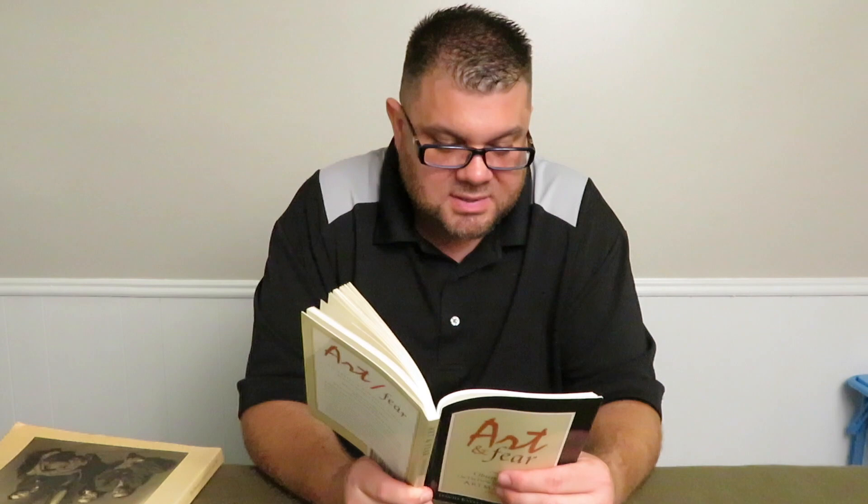Like I said, this book is real motivational. 'What separates artists from ex-artists is that those who challenge their fears continue — those who don't quit.' And: 'Vision is always ahead of execution. Knowledge of materials is your contact with reality, and uncertainty is a virtue.'